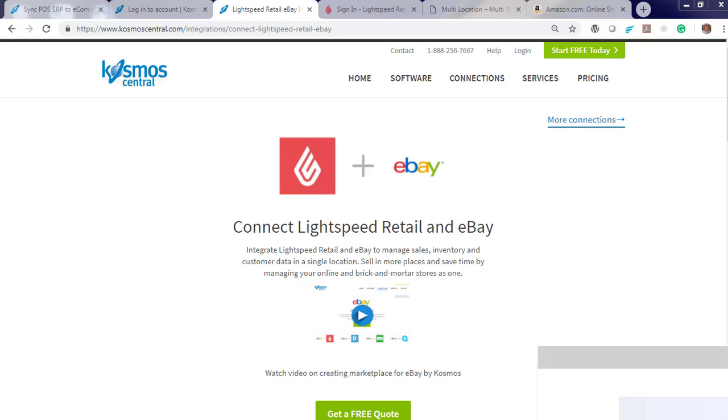Hello and welcome to Cosmos and our demonstration on how to sync your Lightspeed products and inventory to Amazon and eBay. Cosmos Async connects your shops, restaurants, bars, and retail stores to accounting, wholesale ERP, CRM, and marketplaces. Start your free trial today and within minutes you can connect. It's easy with Async.